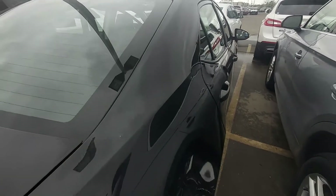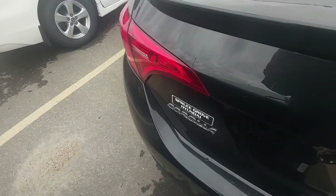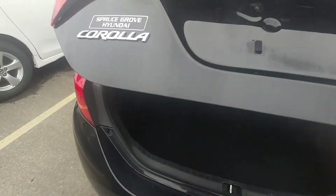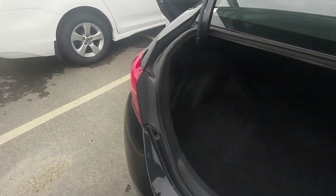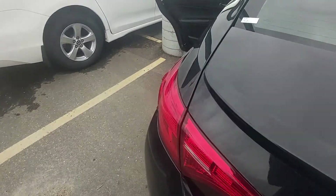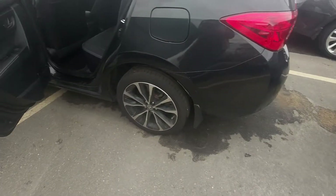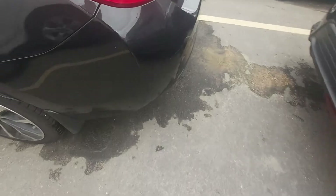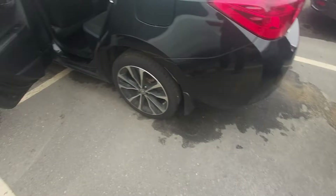You do have the heated side mirrors as well. Opening up the back — nice trunk space. And underneath here is your spare tyre. There is a little scuff mark here, but nothing that a paint pen can't fix. It's so minor.